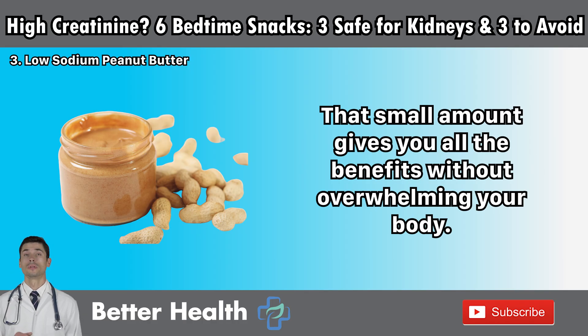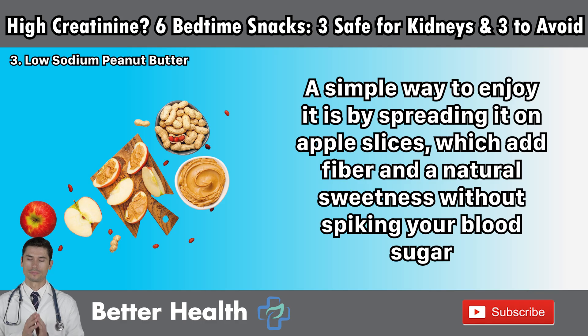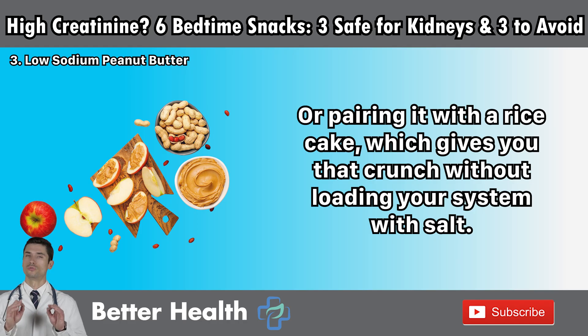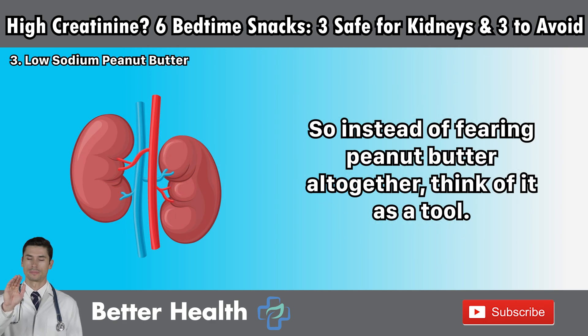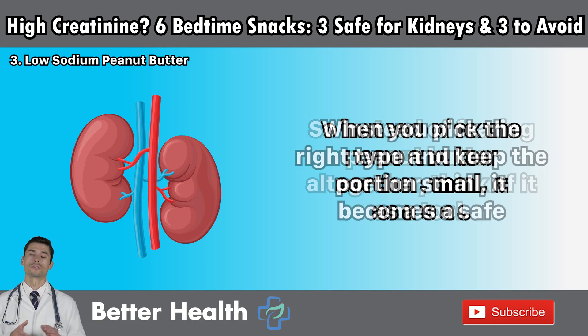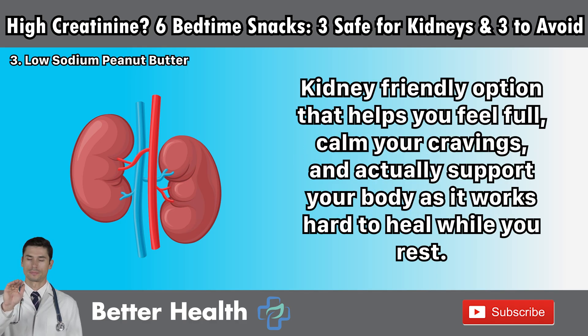That small amount gives you all the benefits without overwhelming your body. A simple way to enjoy it is by spreading it on apple slices, which add fiber and natural sweetness without spiking your blood sugar, or pairing it with a rice cake for crunch without extra salt. This way you're not just eating a snack — you're making a smart choice that satisfies your taste buds while protecting your kidneys through the night. Instead of fearing peanut butter altogether, think of it as a tool. When you pick the right type and keep portions small, it becomes a safe, kidney-friendly option that helps you feel full, calm your cravings, and support your body as it works to heal while you rest.